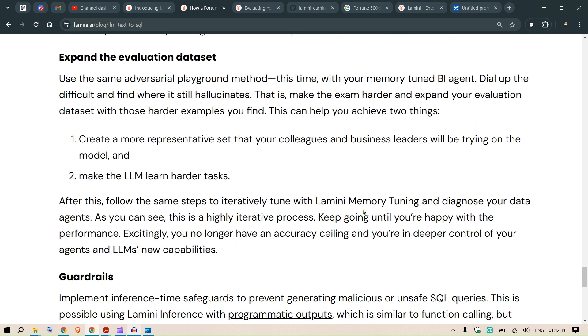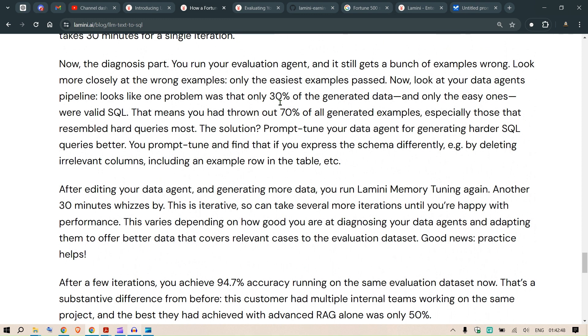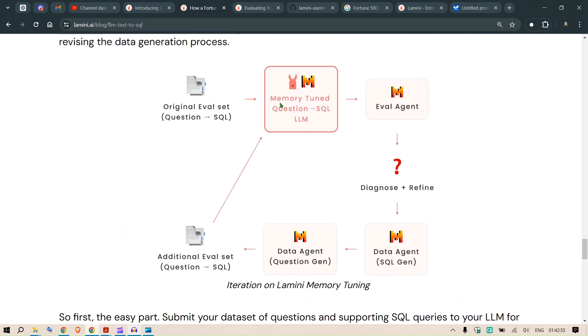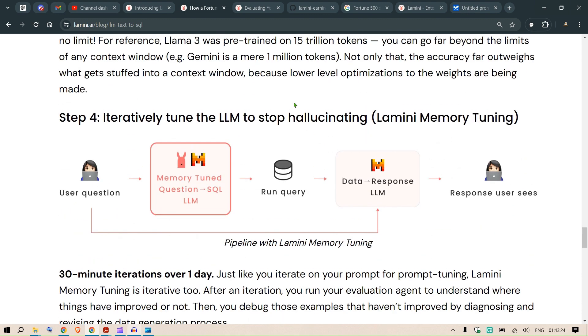In the dataset I was working with, we had 200 tables. This approach seems to address only one table. The first problem is the join structure — when joining different tables, the LLM will invariably hallucinate. The second issue is that when we tune for each table and then add a new table, that requires another full training run for the SQL LLM.